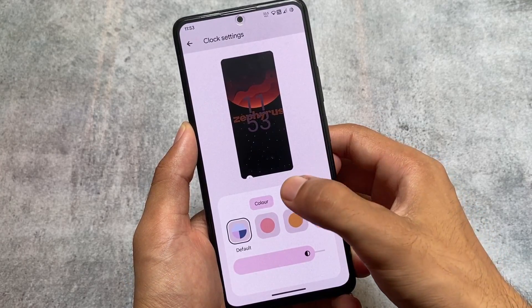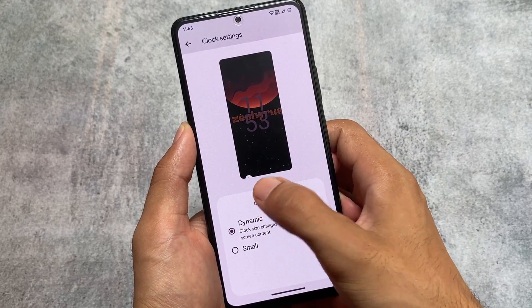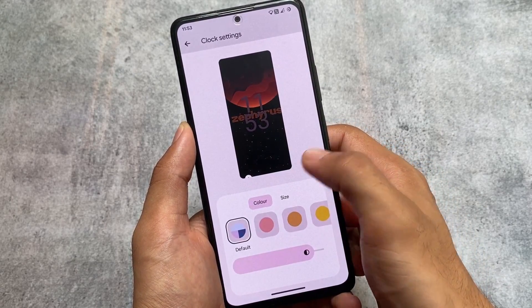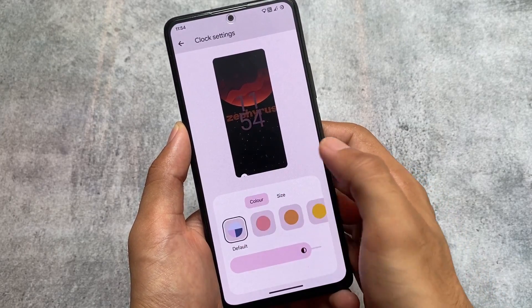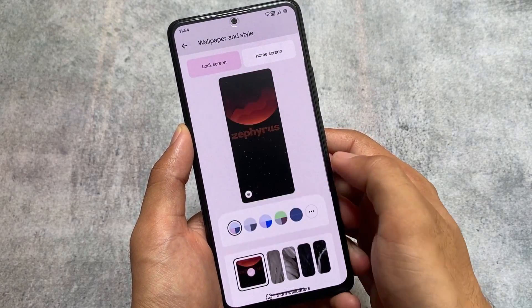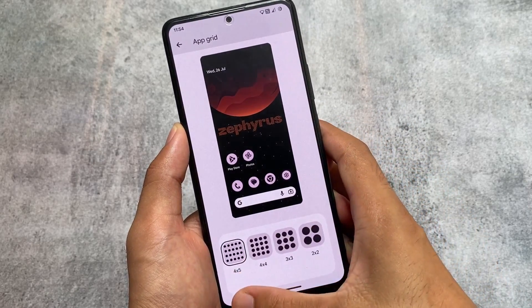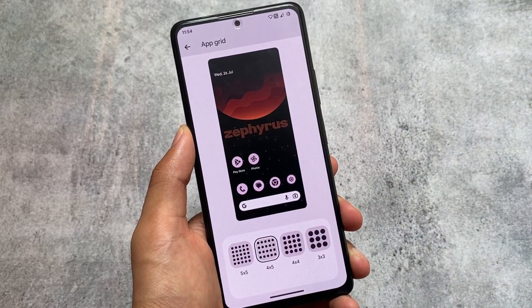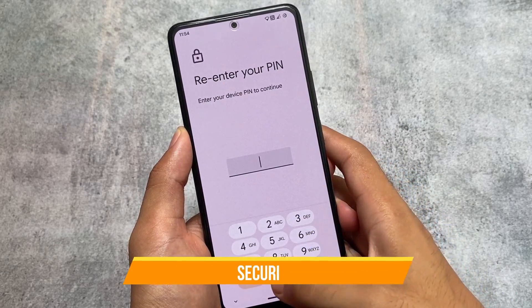If you move on to Wallpapers and Style options, you can see the new UI is implemented where you can customize the clock settings — clock size and clock color — it's totally up to you. I first saw this in Pixie OS with the June security patch. You can also customize home screen and lock screen wallpapers, and since it's not a Pixel Launcher mod, all upgrade options are the same as the stock one.